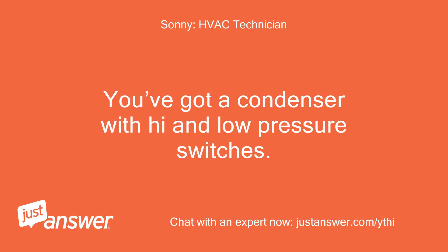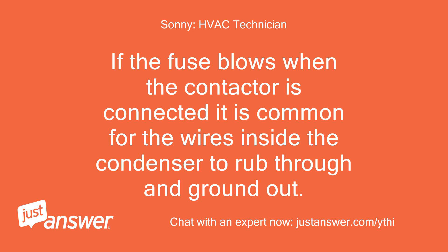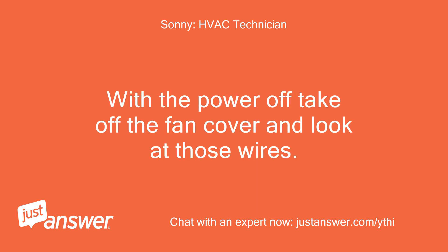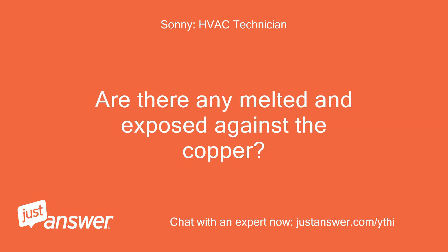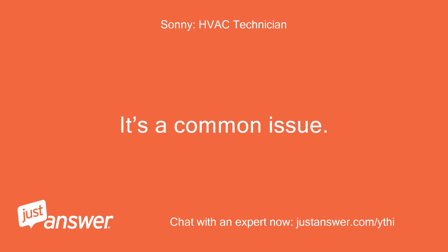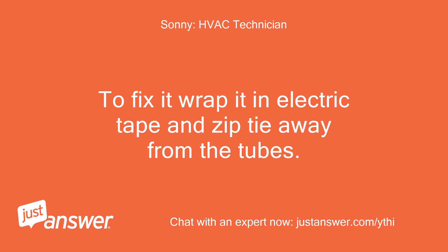You've got a condenser with high and low pressure switches. If the fuse blows when the contactor is connected, it is common for wires inside the condenser to rub through and ground out. Look down the top of the condenser for wires laying on copper tubes. With the power off, take off the fan cover and look at those wires — are there any melted and exposed against the copper? That will cause a short and blow the fuse. It's a common issue. To fix it, wrap it in electrical tape and zip-tie away from the tubes.